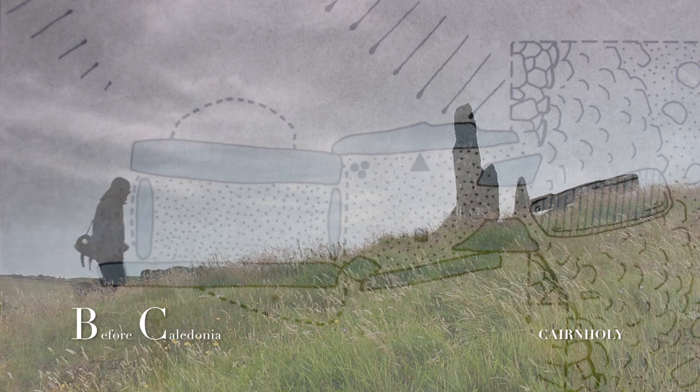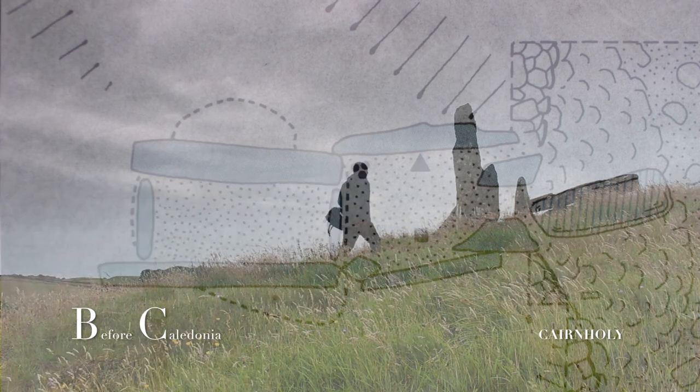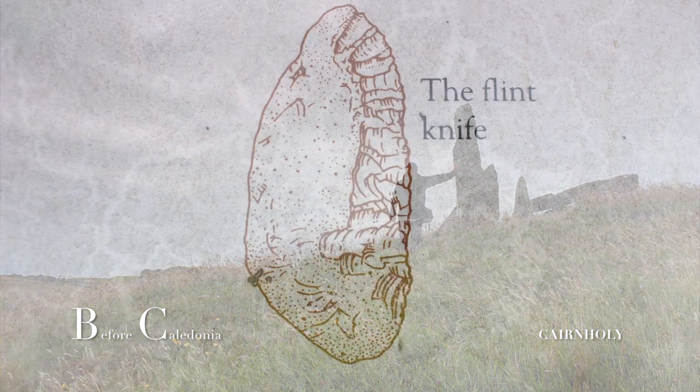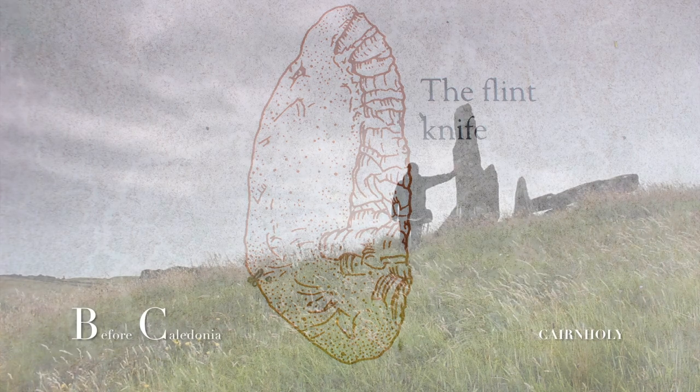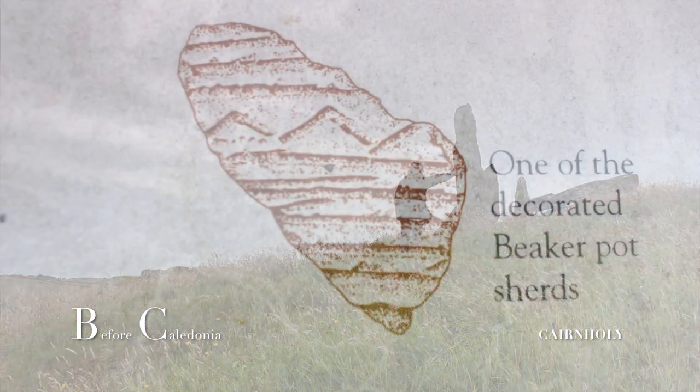Archaeologists Powell and Piggott excavated in 1949. Similar finds were discovered at both Cairnholey sites. The antechamber or inner chamber revealed a hearth, a flint knife, shards from five or six beaker pots, and a leaf-shaped arrowhead.